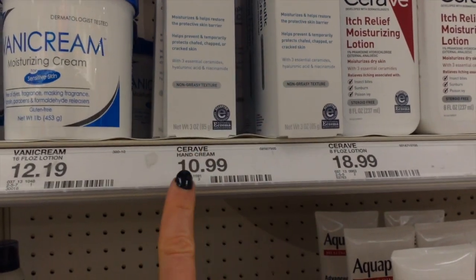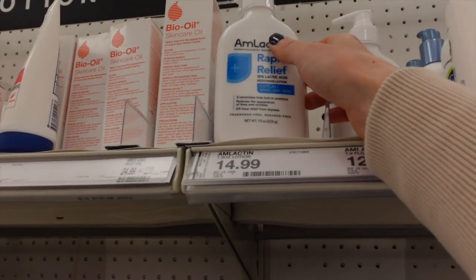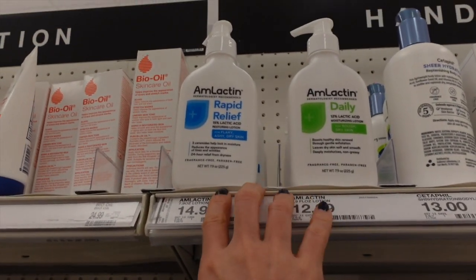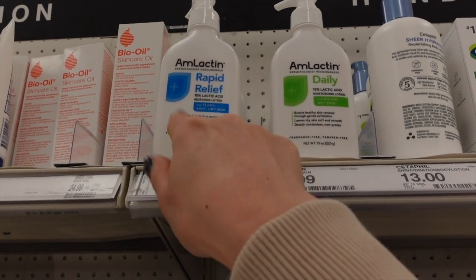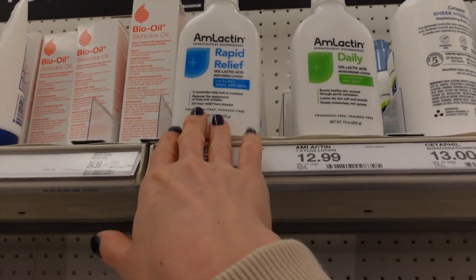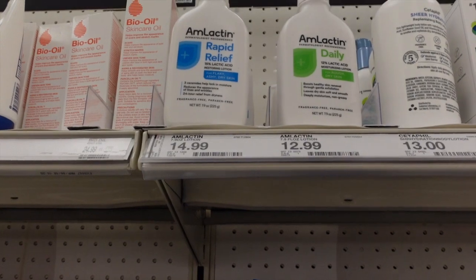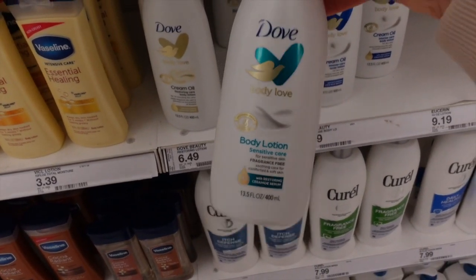Here's what I was talking about in contrast to that papaya Flamingo lotion — AmLactin with 12% lactic acid in this one and 15% in this one. That's really good for dry, rough, bumpy skin.